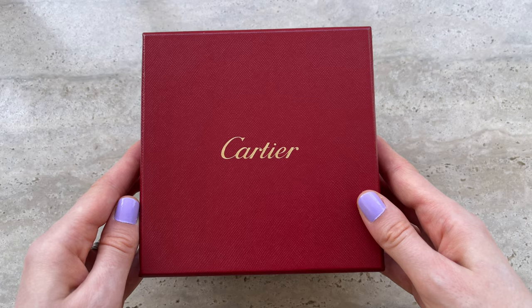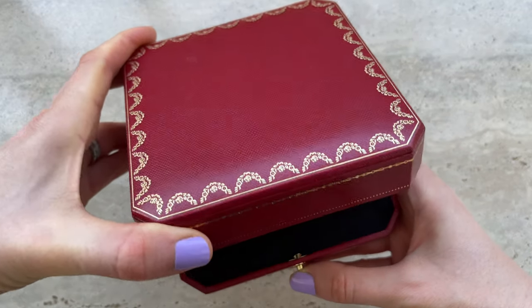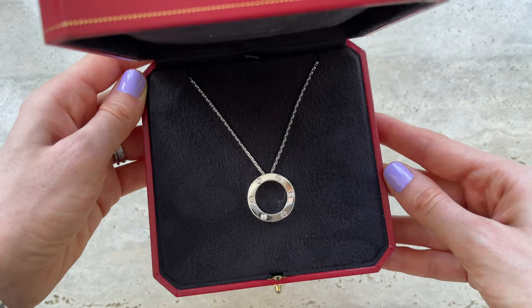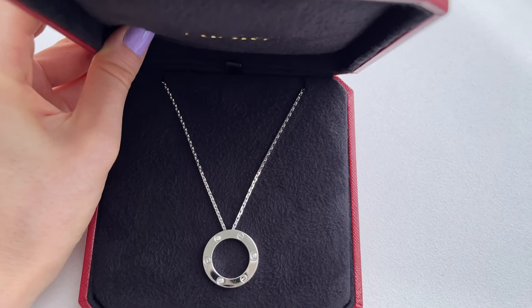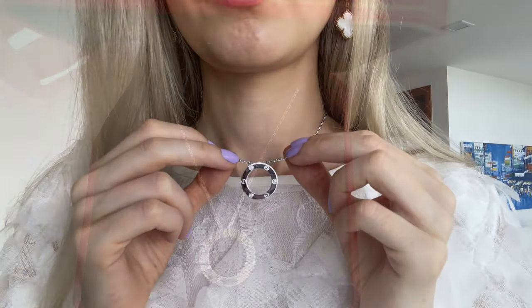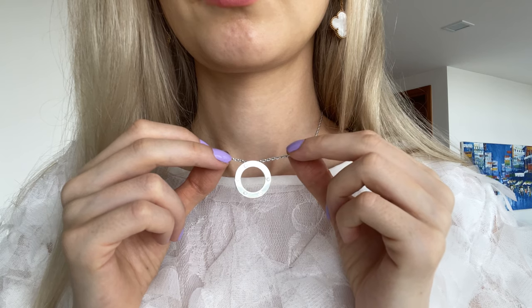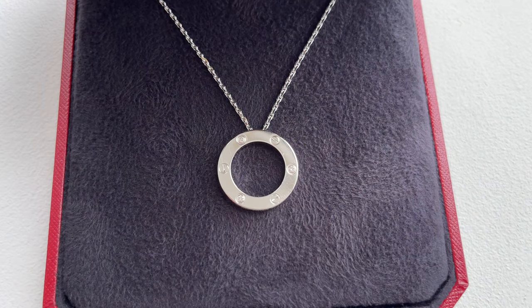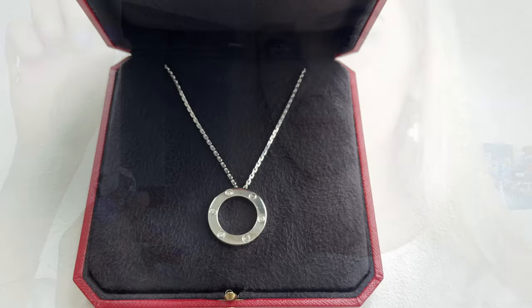The Love collection was created in the 1970s in New York and it's such an iconic collection. This necklace is 18k white gold with three brilliant-cut diamonds, inner diameters of 16 millimeters, and a chain length of 420 millimeters. I love the screw design. When purchasing, I chose the version with three diamonds and three screws over the one with six diamonds — the screw design is so special and recognizable.